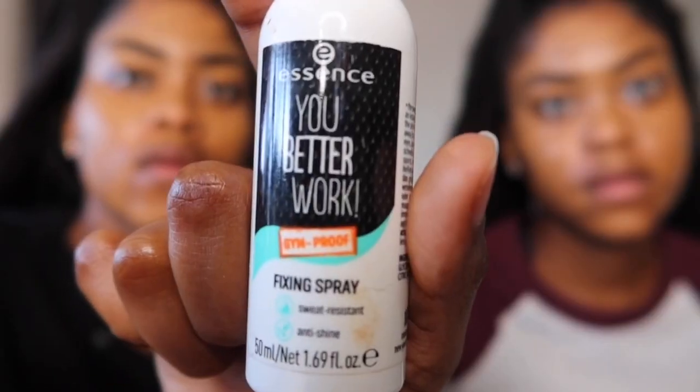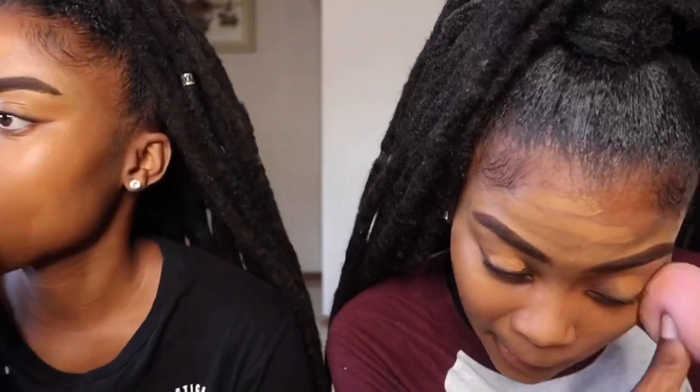Then we always use this 'You Better Work' fixing spray. We always spray it on our beauty blender because our beauty blender is really damp. I just feel like I need this — I can see this product sticking out from your face when you apply a lot, that's what I mean.